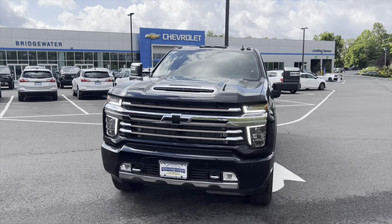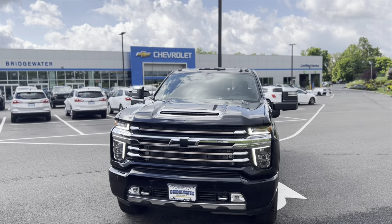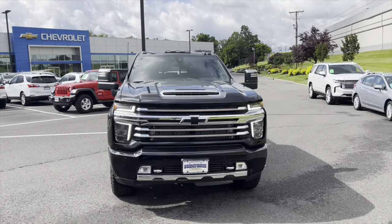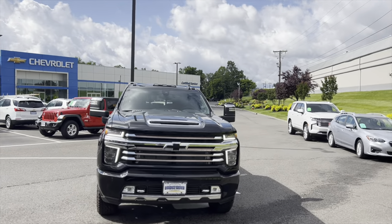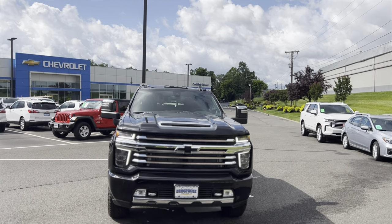Hey, how's it going Daryl? This is Blair from Bridgewater Chevrolet. I want to take this opportunity to say thank you for inquiring about a 3500 High Country. That's an incredibly popular truck. Our 3500s and 2500s are the gold standard of heavy-duty trucks.